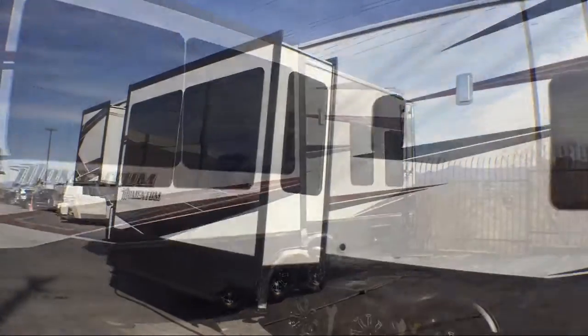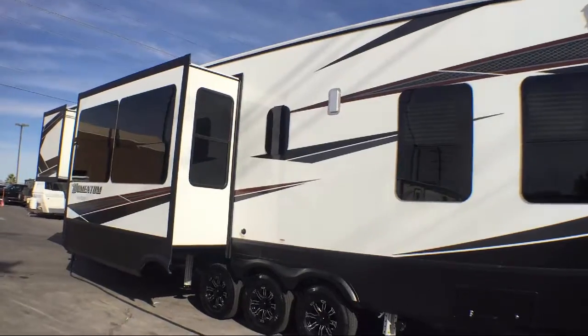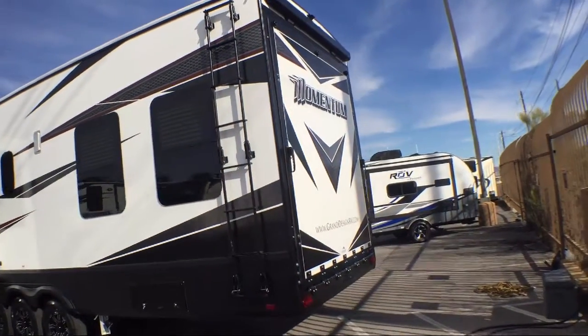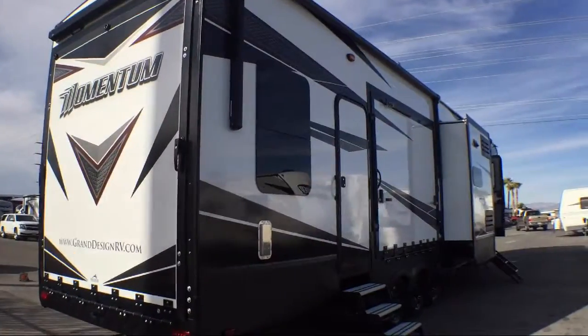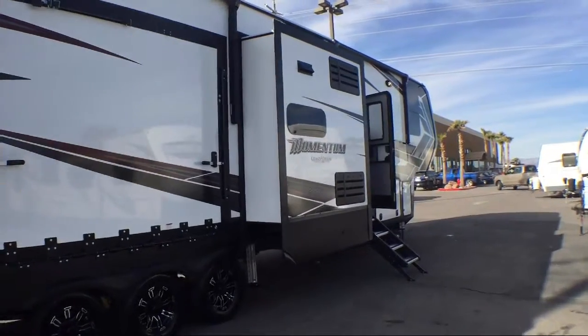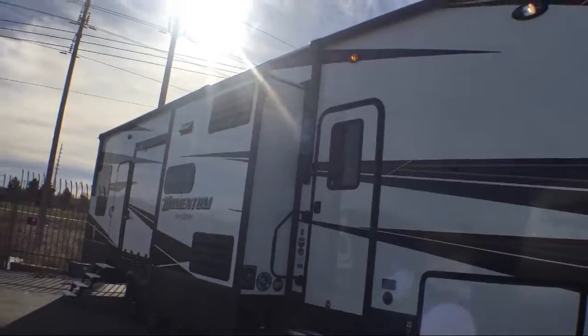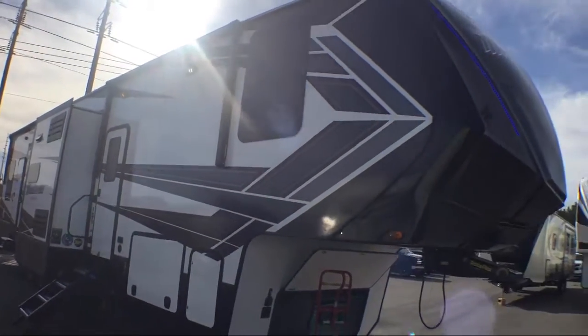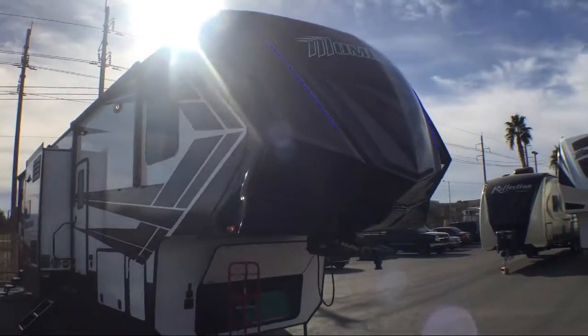This beautiful toy hauler fifth wheel comes equipped with double slides, slide-out kitchen, freestanding table with chairs, walk-around queen bed, living room fireplace, shower skylight, front bedroom, living area television, slide-out wardrobe, bath and a half, dinette slide, and kitchen island with double sink.